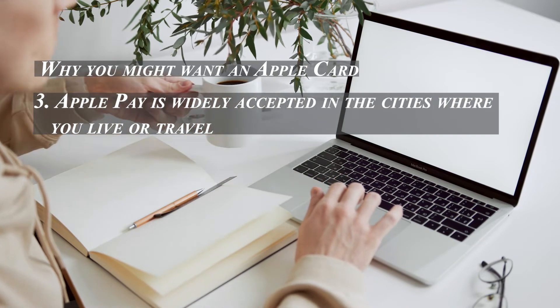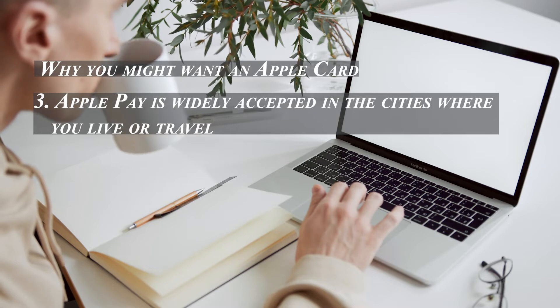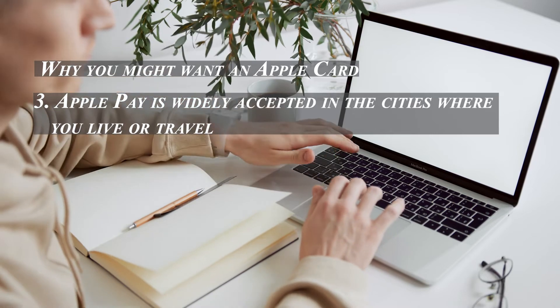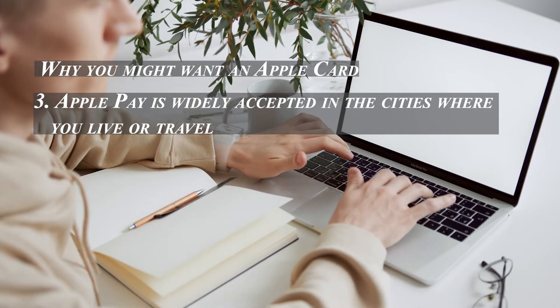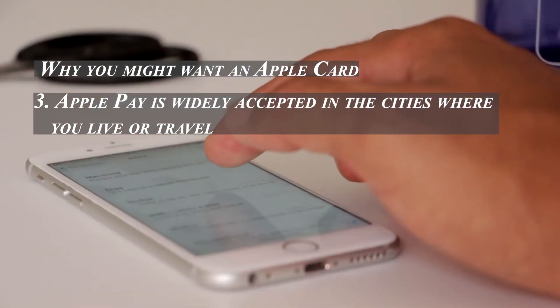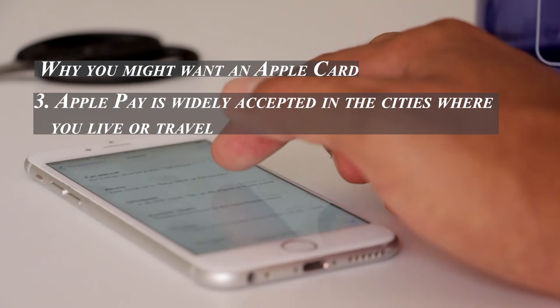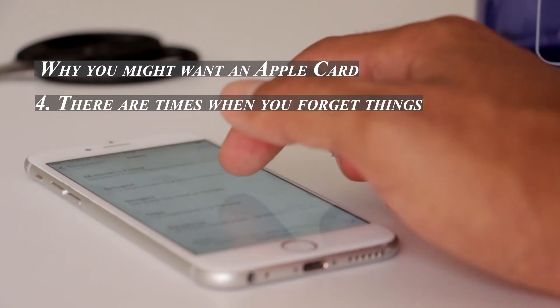Third, Apple Pay is widely accepted in the cities where you live or travel. According to Apple's announcement of the Apple Card, 70 percent of US retailers accept Apple Pay. Some major merchants including Target, McDonald's, CVS, and Best Buy accept it. Moreover, the Apple Card does not charge foreign transaction fees, and Mastercard is widely accepted worldwide, so it will generally make a good travel companion.